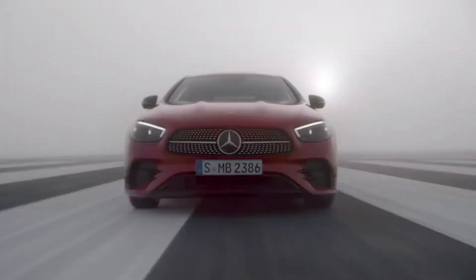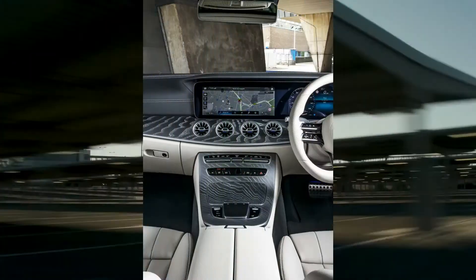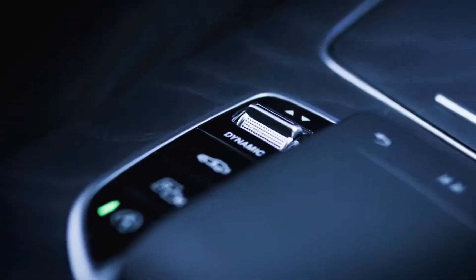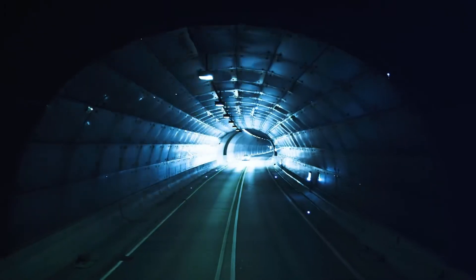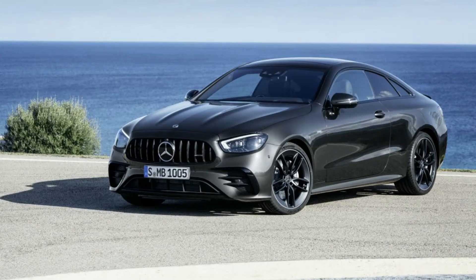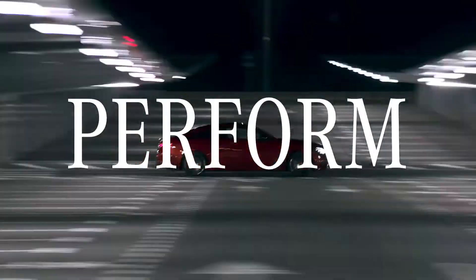The E-Class Coupe comes with a mixture of petrol and diesel engines. The petrol options consist of three choices: the 2.0-liter four-cylinder E300, the 3.0-liter six-cylinder E450, and the 3.0-liter six-cylinder E53 AMG — all of which happen to be mild hybrids. There's no proper V8-powered E63 AMG version.